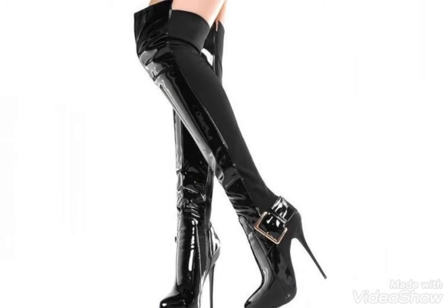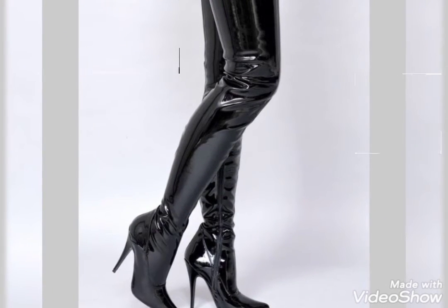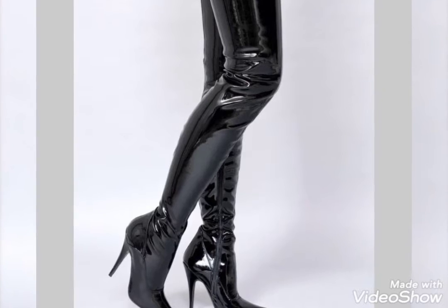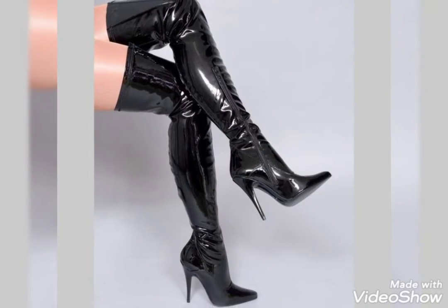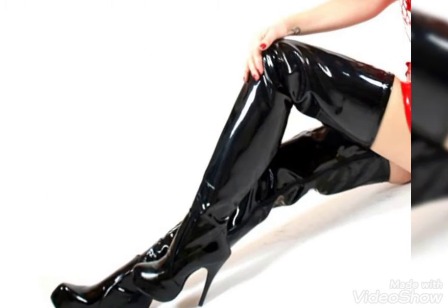As you can see, these are the most beautiful, amazing, and really stylish boots. I hope you will definitely like this collection. If you want to get ideas for patent leather thigh high heel boots, please keep watching this video till the end to get the full idea of patterns.